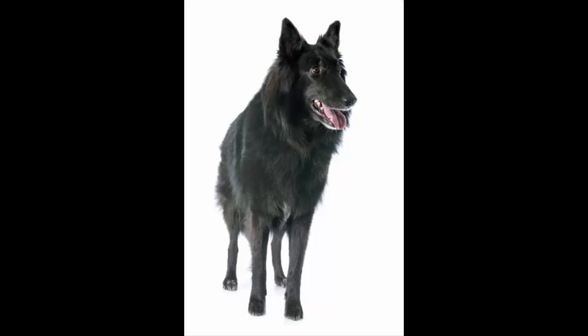Belgian Sheepdogs do best with children when they're raised with them from puppyhood and are socialized to them at an early age. The ideal Belgian Sheepdog is smart, brave, alert and devoted to his family. He's described as always in motion when not under command. His observation skills make him an excellent watchdog, but his herding heritage makes him naturally distrustful of strangers.